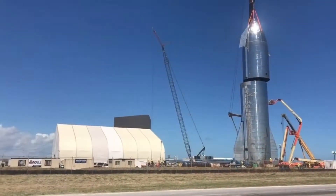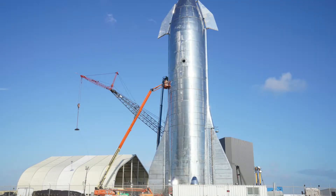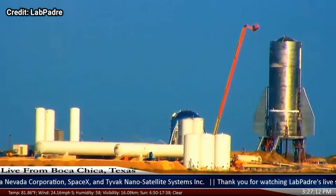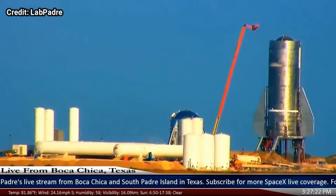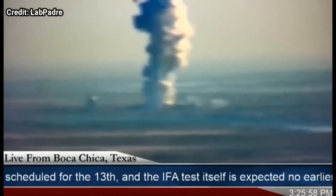During the same time, SpaceX was constructing the first full-scale Starship prototype, Mark 1. Mark 1 was the first Starship prototype to have a nose cone and aerodynamic flaps, and was expected to be the first vehicle for high-altitude flight tests. However, SpaceX quickly realized flaws in the structural system and decided to retire it before any flight tests. Mark 1 was then used as a pathfinder for better construction methods and tested to destruction on November 20th, 2019.